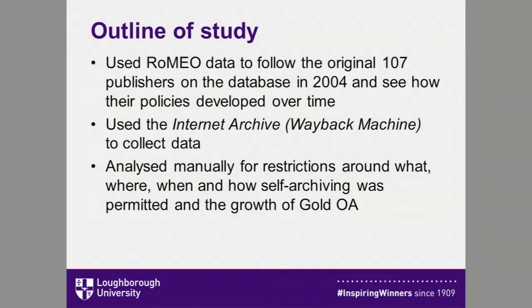So, on to business. In this study we were trying to understand publishers' changing open access policies over a considerable period of time. I worked with Denise Troll Covey at Carnegie Mellon University to plot the changing open access policies of the original 107 publishers on the Romeo database at its inception in 2004, over a 12-year period, as indexed by the Internet Archive — also known as the Wayback Machine.